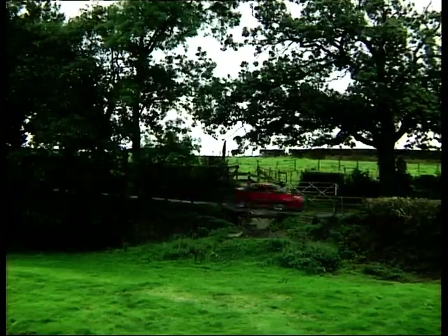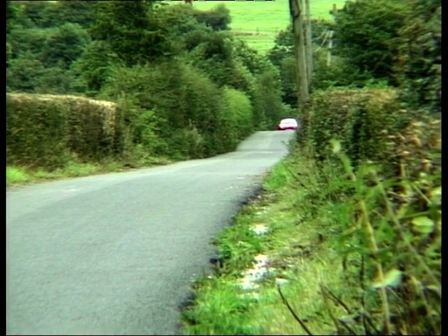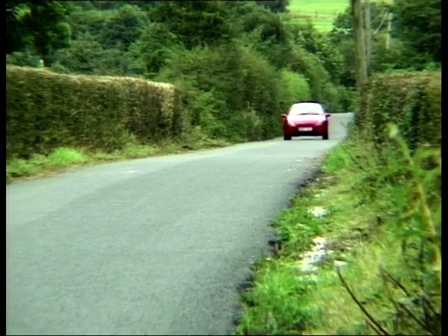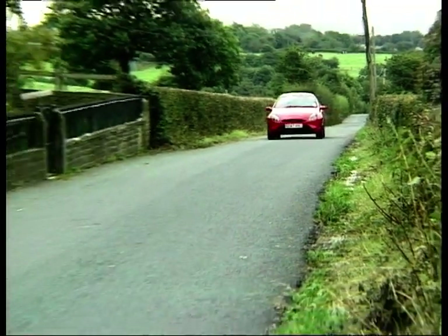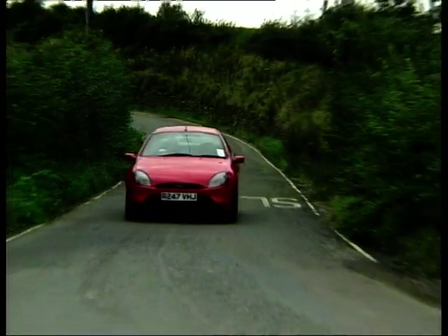If you're serious at all about your driving, ignore the Puma at your peril, because you'll be missing out on the kind of drive that will send a shiver down your spine and put a smile on your face. Ford's designers and engineers must have been having a great week when they settled down to design the Puma. This is one car that feels like it's been designed by people who love their cars and who want you to love the Puma as much as they obviously do. Everything about it has been put together with a lot of thought.